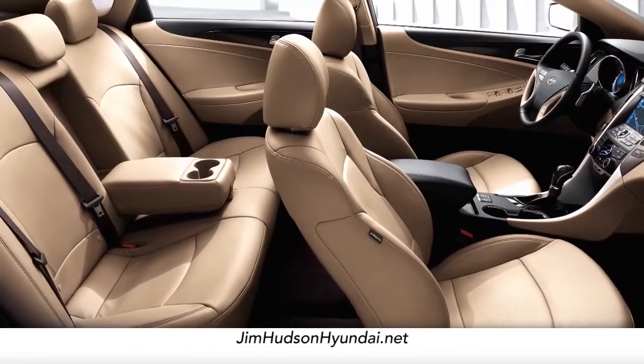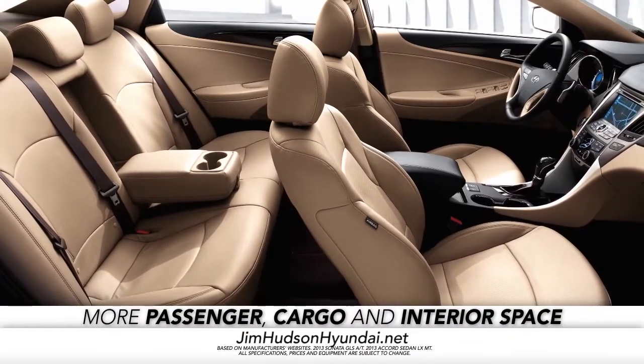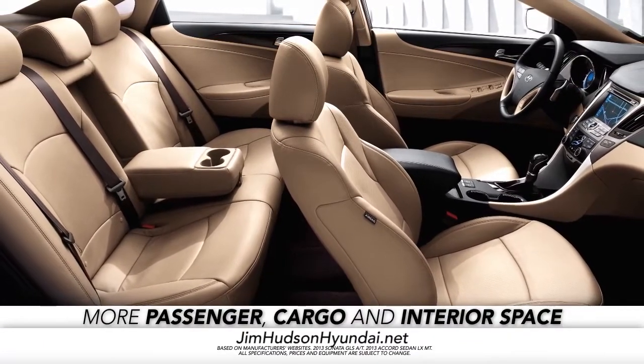And when you step inside, you'll find that the Sonata offers more passenger, cargo, and interior space than the Accord as well.